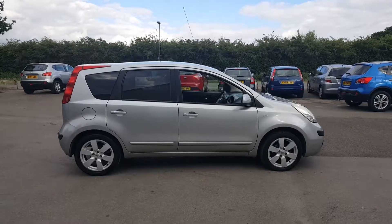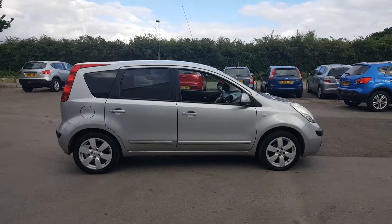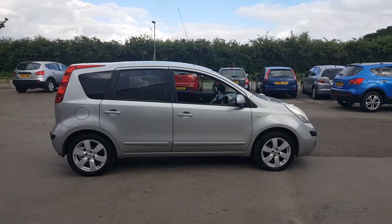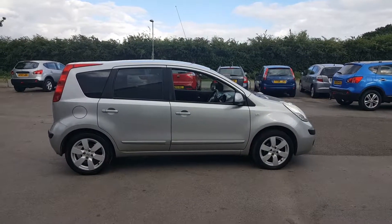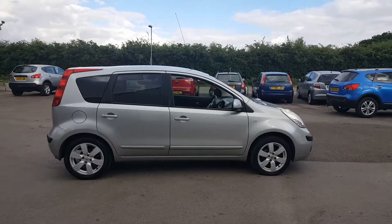Welcome back to DC Last. Here we have a Nissan Note 1.6 SVE with 111,000 miles on the clock — that really is nothing for one of these Notes. They are, as a rule, super reliable. This one has also got full service history.